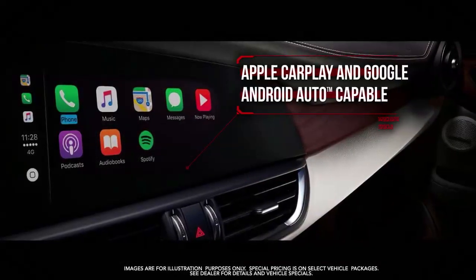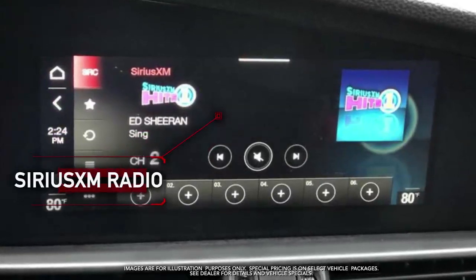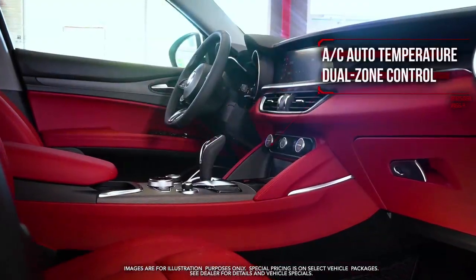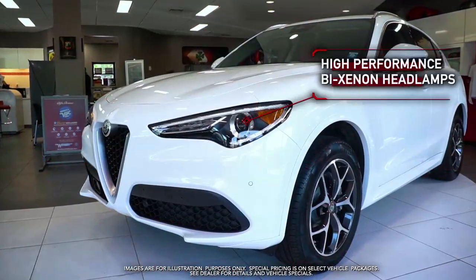Apple CarPlay, Android Auto, Sirius XM radio, 8.8 inch touchscreen, dual zone climate control, and high performance Bi-Xenon headlamps.